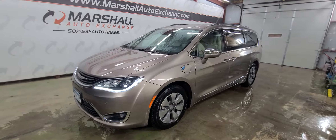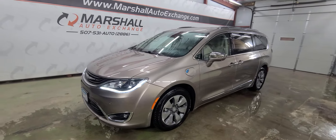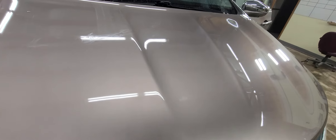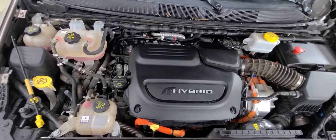Hey everybody, Josh here with you at the Marshall Auto Exchange. I'm going to show you our 2017 Chrysler Pacifica — this is a Hybrid Platinum Edition. I'm going to start this video a little different since it is a hybrid: the motor is running right now and should shut off here in a little bit, so I just want you to be able to hear the engine run before it shuts itself off.